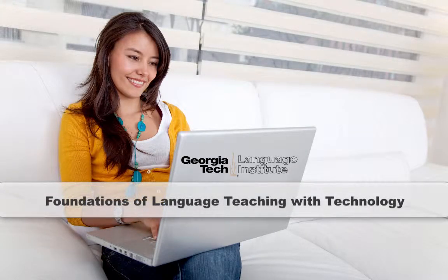For teachers who want to learn about technology but need some support, it would be very good for those teachers. We look forward to seeing you in the Foundations of Language Teaching with Technology course.